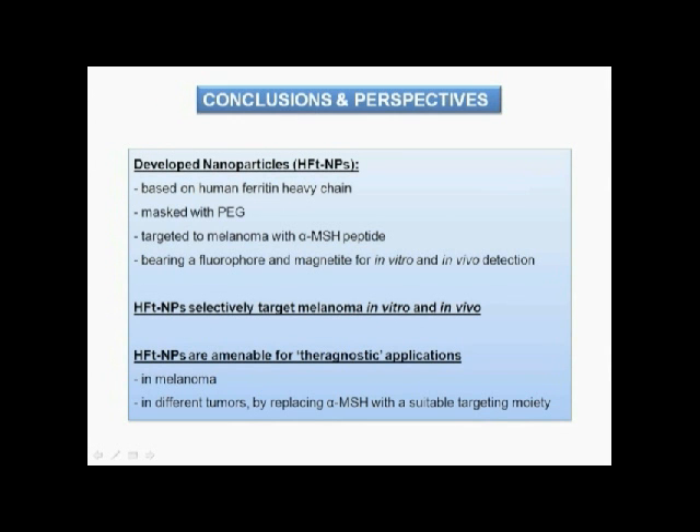In conclusion, we have developed nanoparticles based on the heavy chain of human ferritin. This was de-targeted from its physiological receptors by PEG and targeted towards melanoma by genetically linking the protein termini with alpha-MSH peptide.